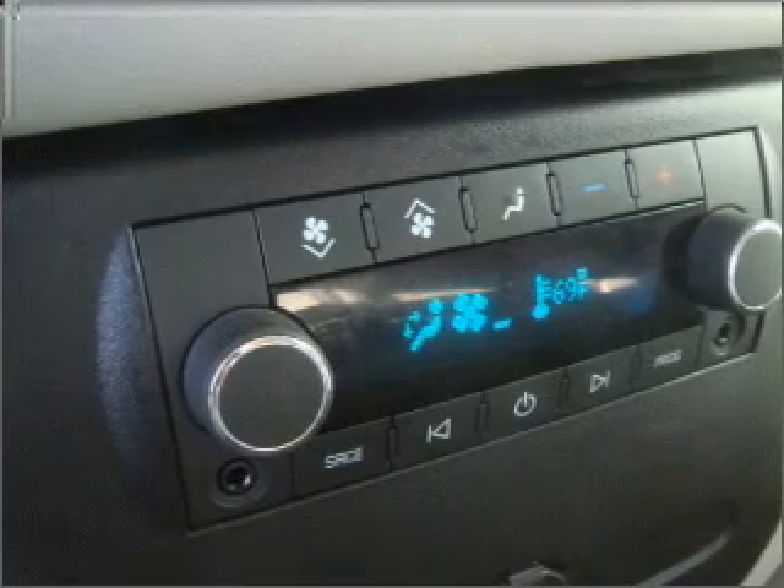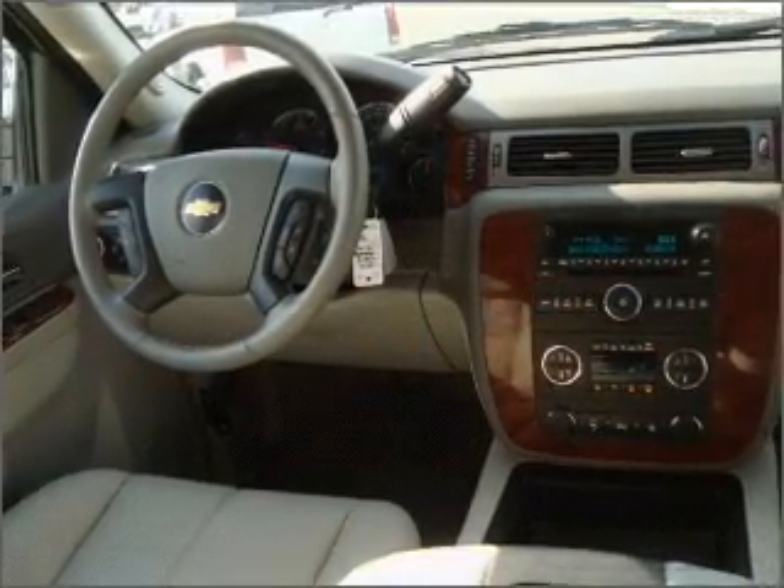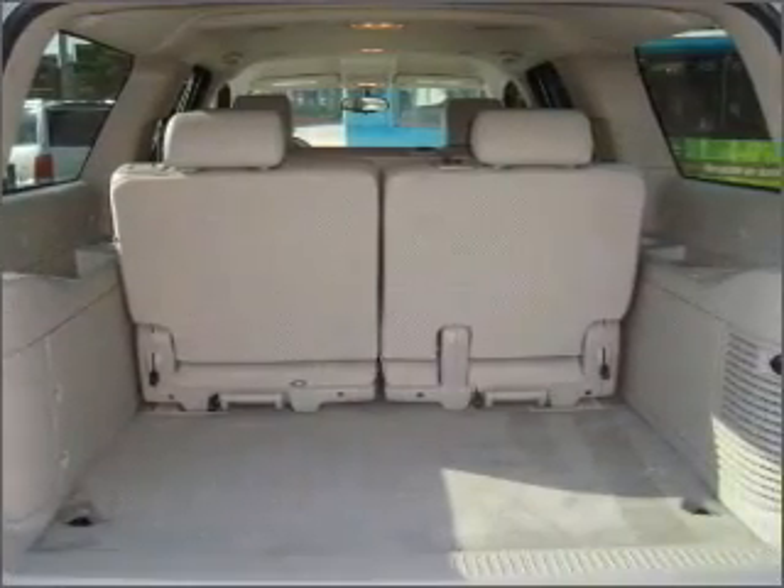Stand out from the crowd with premium wheels. Treat yourself to a premium sound system. Brake safely with the anti-lock braking system. Heated seats are there for you on cold winter days.